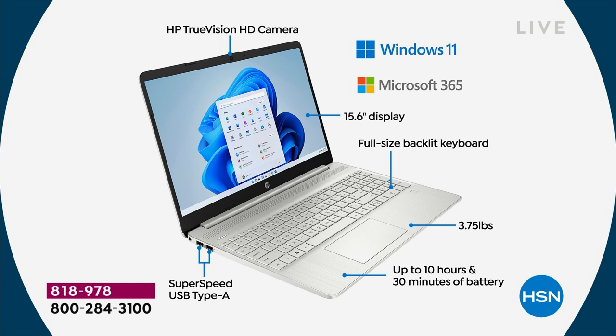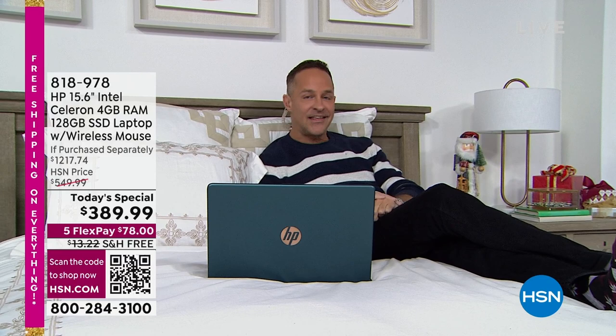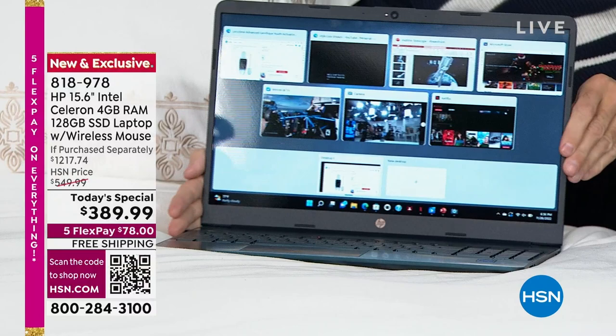15.6-inch display — the number one selling screen size in America, the most preferred. So you're buying the most preferred computer brand, the number one processor brand in the world, and the best and latest in Microsoft's operating systems. Full-size backlit keyboard — you'll use it every day. Once you have a backlit keyboard, you use it every day. Weighs only three pounds, ten and a half hour battery life, and two full-size super speed USB Type-A ports plus a USB-C port, an HDMI port, and a place to plug in earbuds. It is everything but the kitchen sink, and most importantly it is fast.